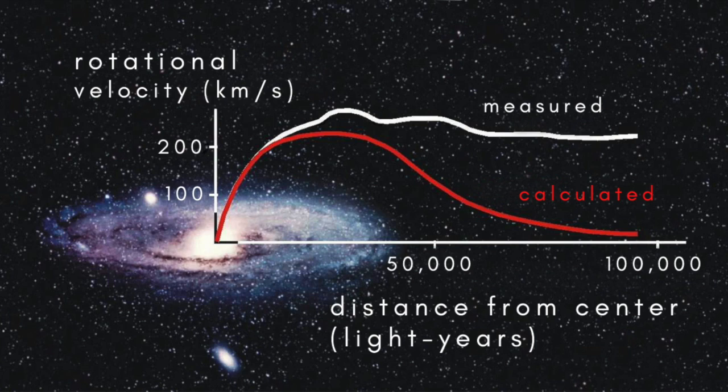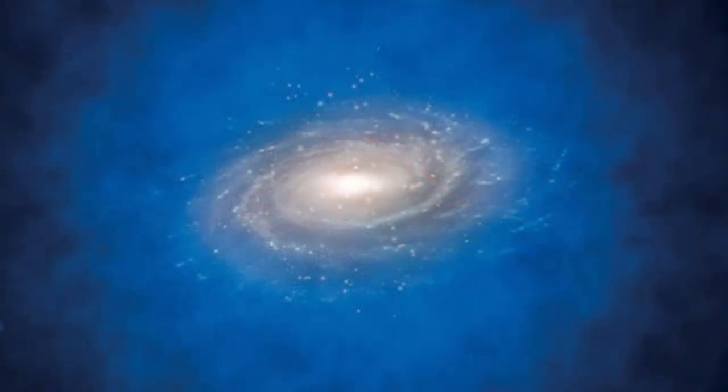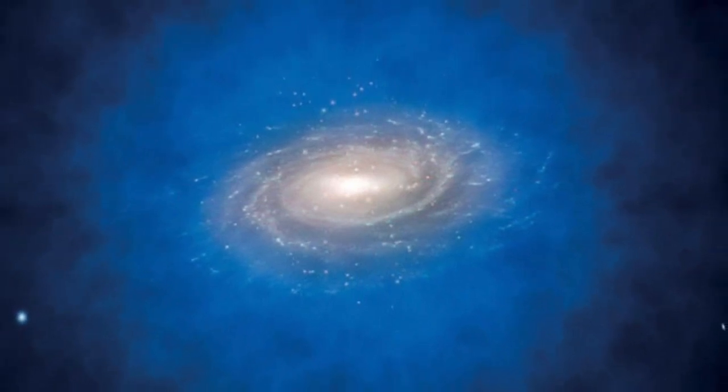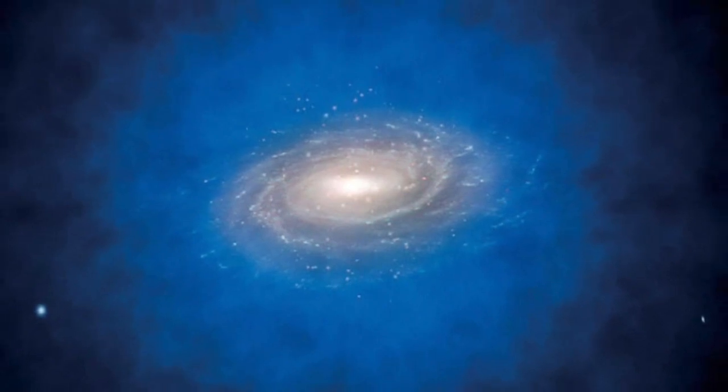The most obvious explanation is that there's a large amount of matter in the Milky Way that's gone unnoticed, and what's more, this undetected matter occupies a vast spherical halo in which the visible part of the Milky Way is embedded.